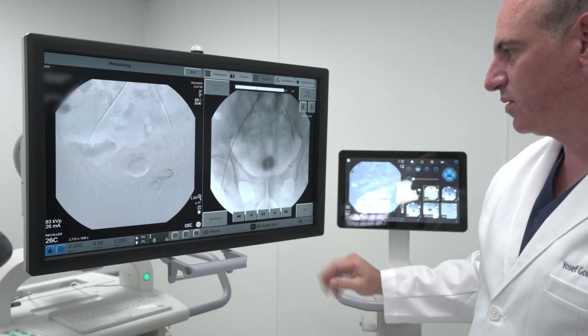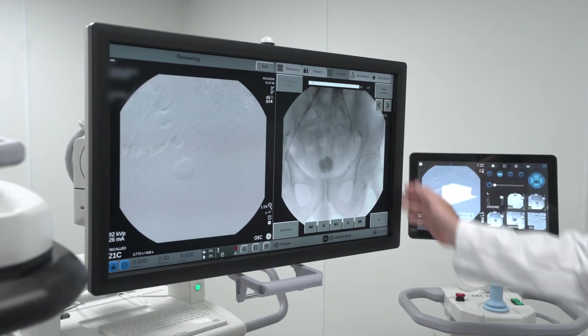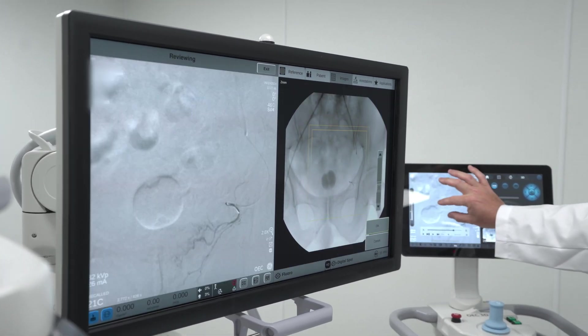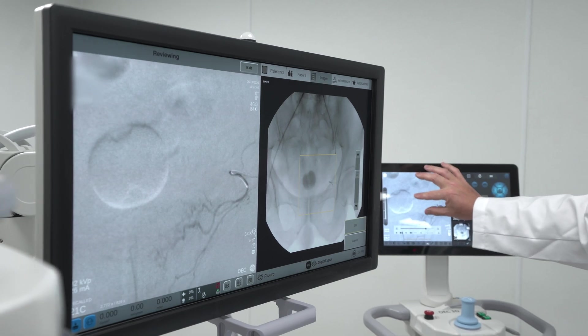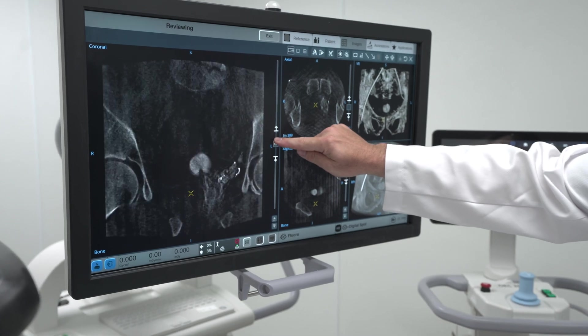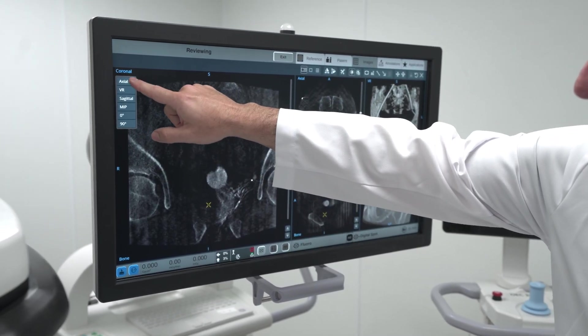Some of the features I thought were really important — for example, you can magnify without increasing the radiation dose. When you're doing very delicate movements and trying to catheterize very small vessels, you really want to be able to see very well and see your movements. They also have a beautiful, large, high-resolution screen, which I thought was really great compared to some of the other competing units.